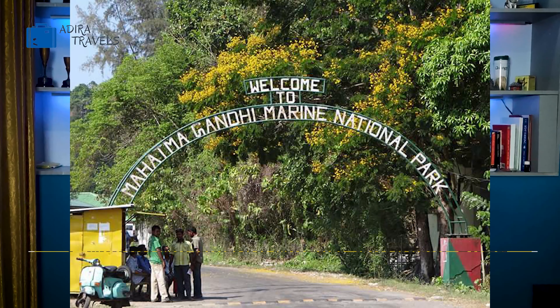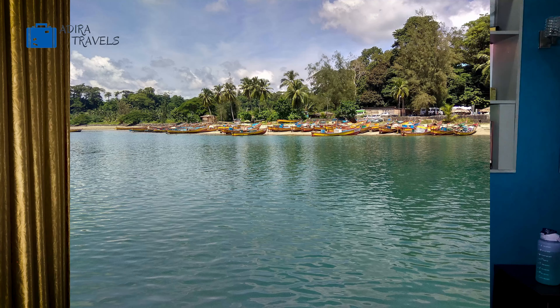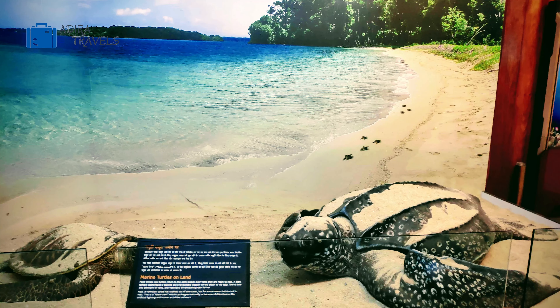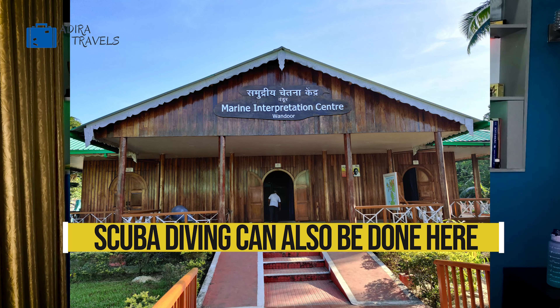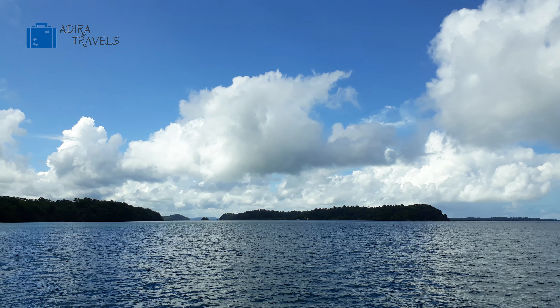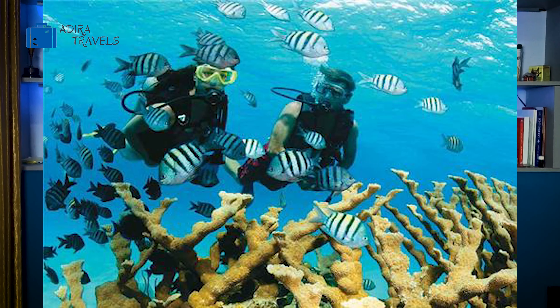The first thing you can do when you visit Port Blair is visit the Mahatma Gandhi Marine National Park. This is one of the most famous things you can do, where you can experience the marine life — a variety of fishes, corals, and different varieties of turtles. Visiting the Vandoor Beach and the MGMP Scuba Diving Center is something you should definitely add to your to-do list, especially for water lovers, as scuba diving here is an amazing experience.